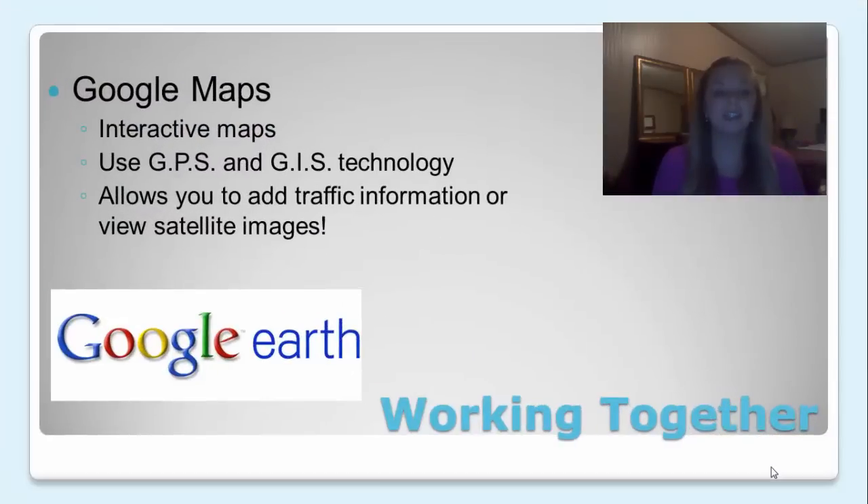GIS and GPS technology working together. One great example of this is Google Maps. It's something I use every day. It's an interactive map and it allows you to add traffic information or view satellite images.